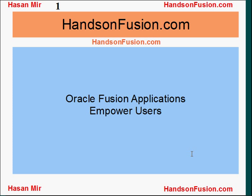Welcome to HandsOnFusion.com. This is Hassan Mir. I'm going to talk about how Oracle Fusion applications have empowered end users.